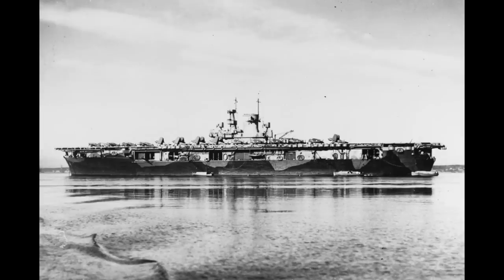USS Wasp was the US Navy's seventh aircraft carrier, and the fourth to be purpose-built as such, since the Yorktown-class USS Hornet had not yet been laid down. Wasp was a one-off. In the Washington Naval Treaty, each power had been allocated a certain total tonnage for aircraft carriers, as well as a weight limit on any single newly built unit.